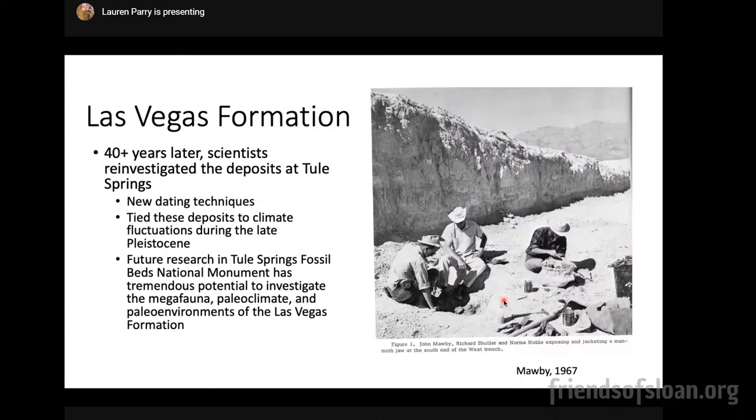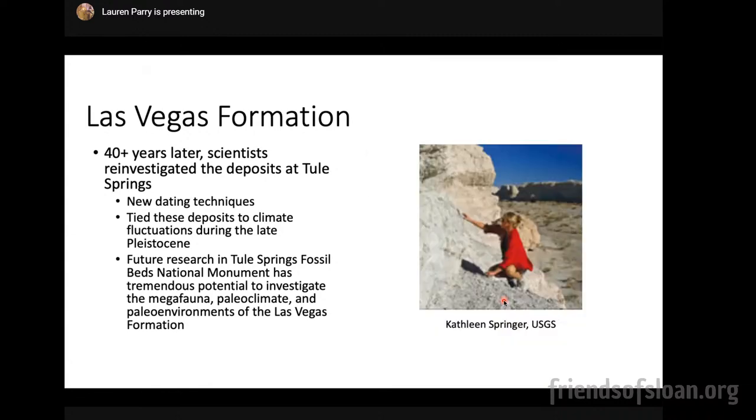About 40 years later, scientists mostly from the San Bernardino County Museum — now dispersed into several agencies including the U.S. Geological Survey — reinvestigated the deposits at Tule Springs. Since they were first described, there have been many advances in dating techniques and a lot of new climate data from the Pleistocene. This is Kathleen Springer, a researcher through the U.S. Geological Survey, who was one of the people who helped characterize the stratigraphy of Tule Springs, including figuring out interesting relationships with climate.